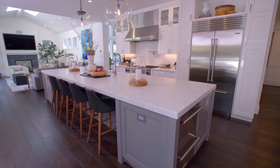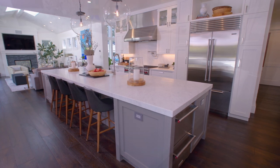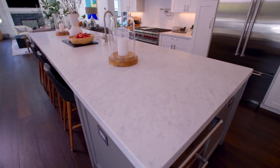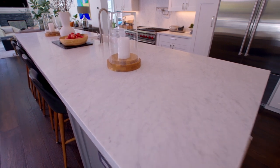That island is pretty substantial. What kind of stone did you go with? That is Carrara, and mother nature is the best designer, as we know. It was beautiful to pick out the slabs — it just makes a very striking statement. I just love natural stone.